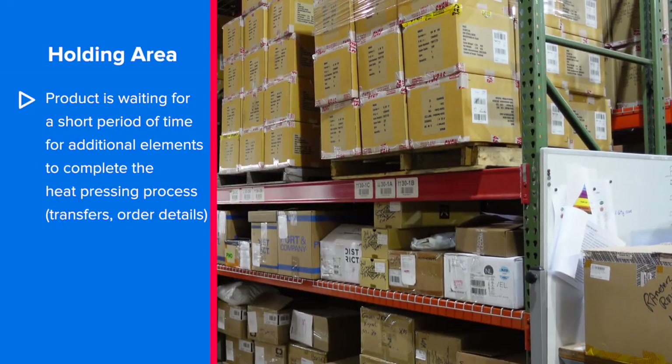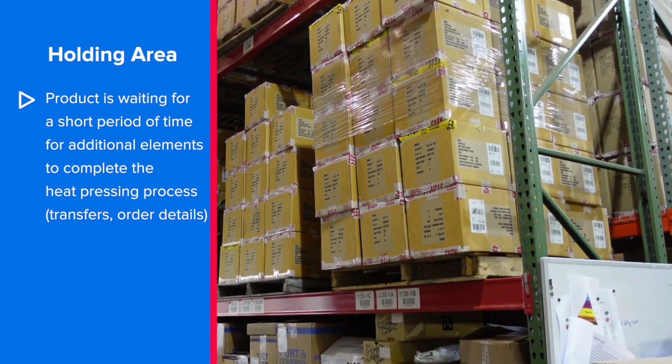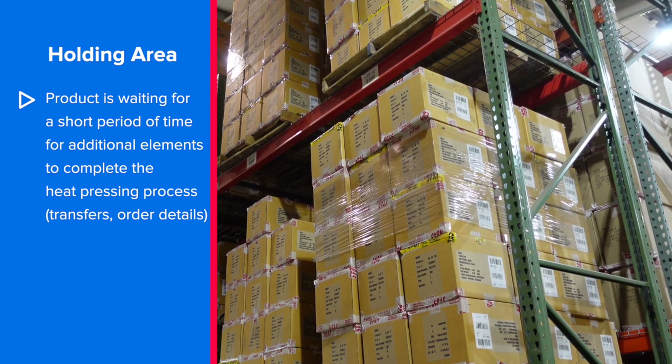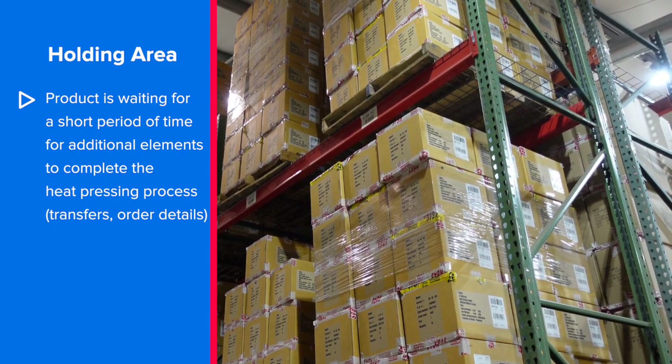The second direction that an apparel item can go when it comes in the door is into what we call holding — holding for a short amount of time, whether we're still waiting for the transfers to come in or waiting for some final order details from our customer. The third direction is directly out to our staging department, which will actually be our next stop.